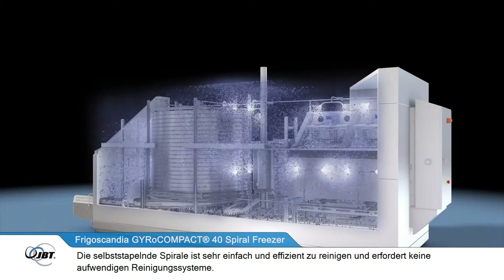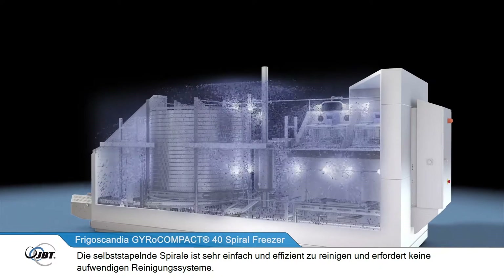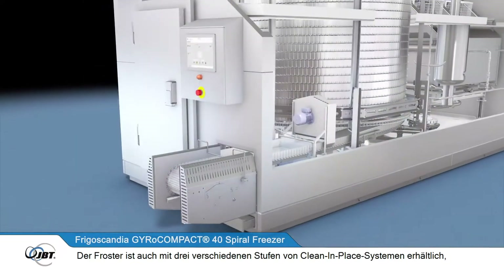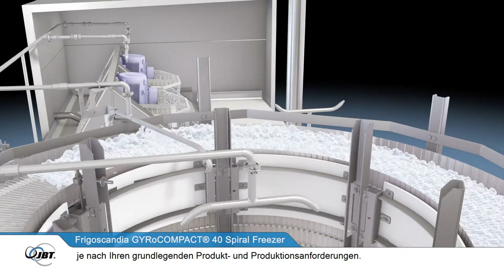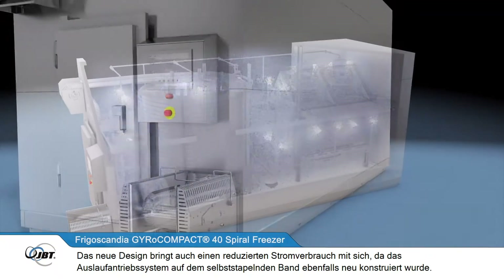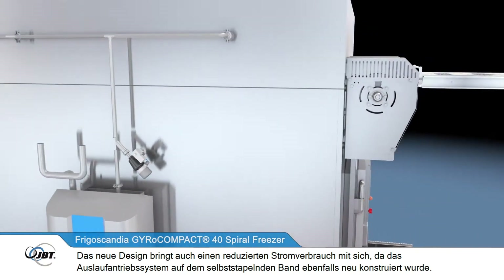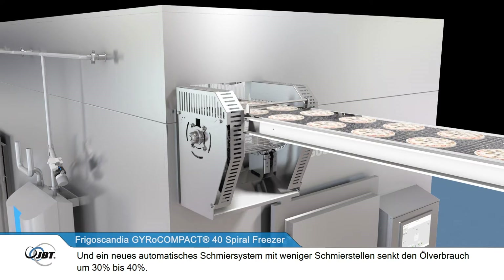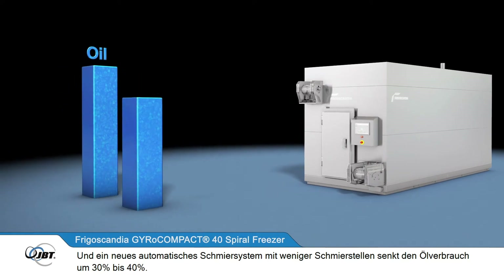The self-stacking spiral is very easy and efficient to clean and does not require complex cleaning systems. It also consumes much less water than previous models. The freezer is available with three different levels of clean-in-place systems, depending on your product and production requirements. The new design brings reduced power consumption, as the outfeed drive system has also been redesigned. A new automatic lubrication system, with fewer lubrication points, lowers oil consumption by 30 to 40%.